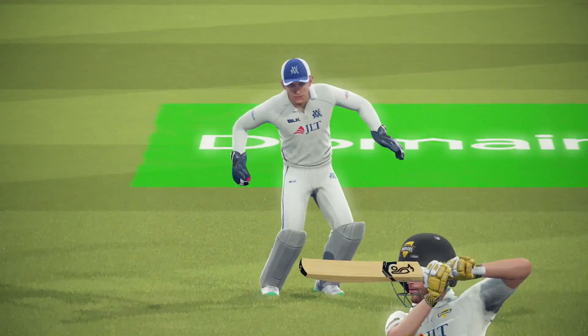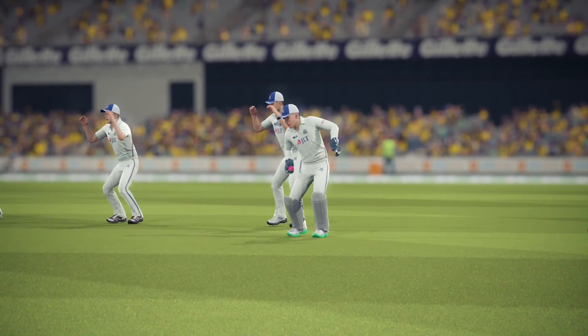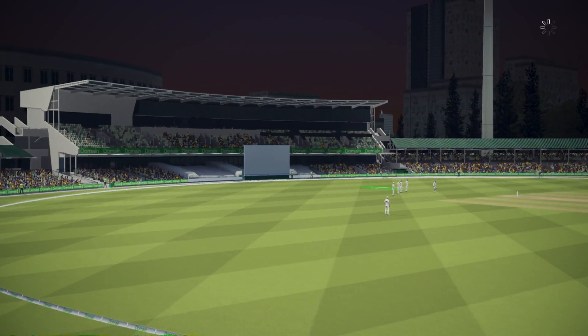Or even live streams. As you see here, I get a wicket with the pink ball. This is the first time we've played with the pink ball in Cricket 19. It's really, really cool. At night, the ball definitely does do different stuff.